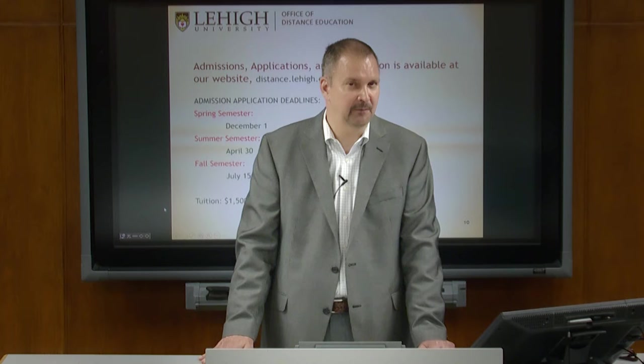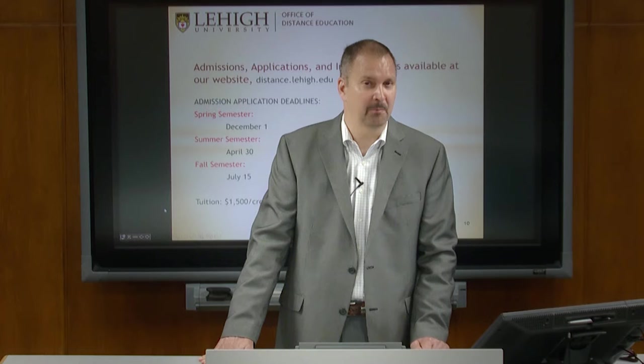Regarding certificate courses in specific areas like blow molding or plastic recycling: we have just one certificate in polymer science and engineering. We have injection molding, composite processing, and additive manufacturing expertise on campus, but I don't believe we currently have anyone in our faculty who specializes in blow molding.